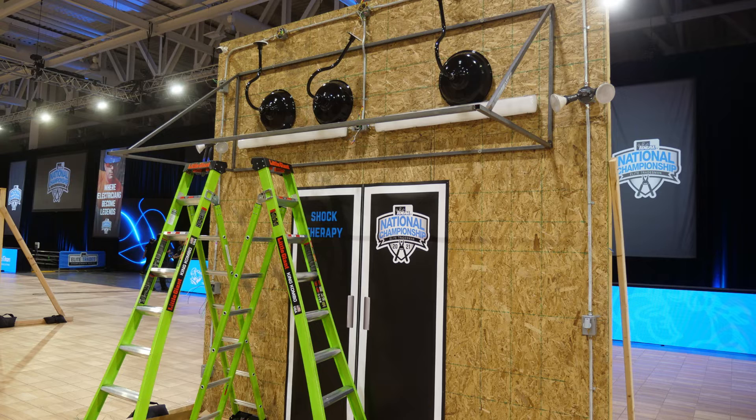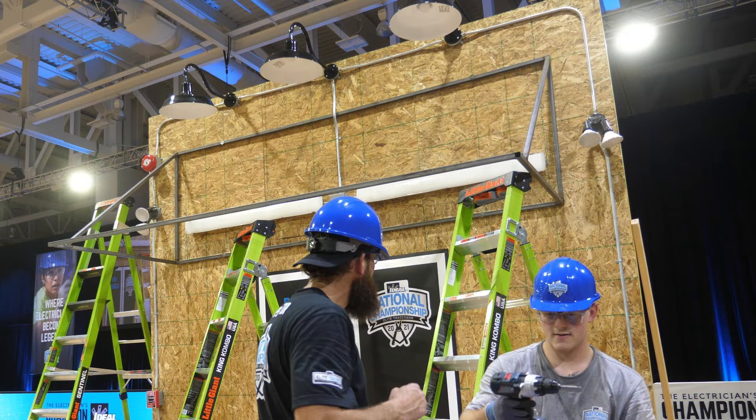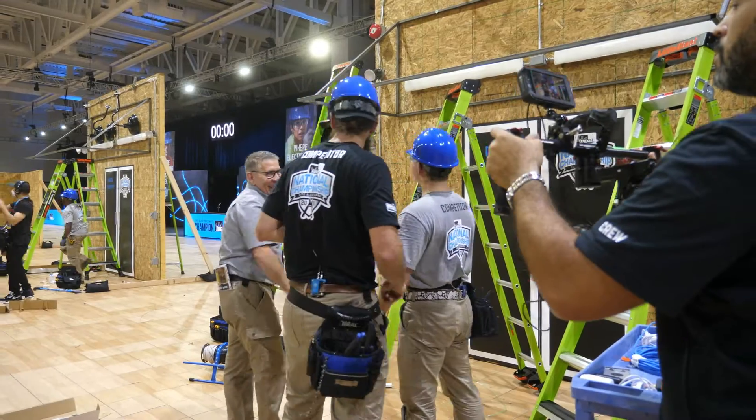So here's what Shock Therapy's storefront looks like when they were done. And here's what Local 8 Buckeyes' storefront looks like. And here's Risky Business.